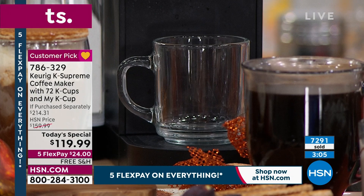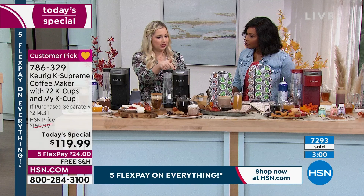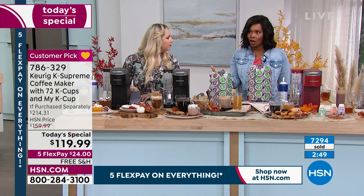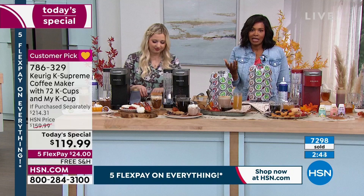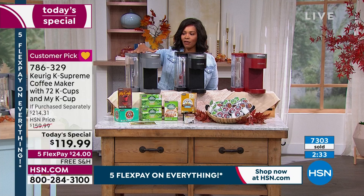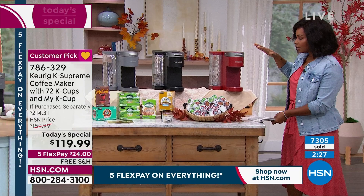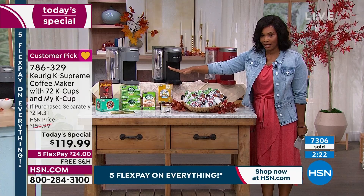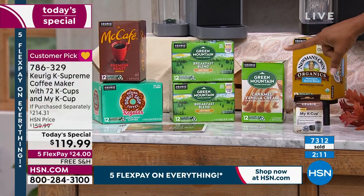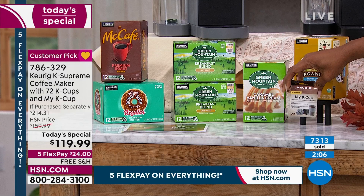Maybe you're making a latte and you have a separate frother — that's when you do the 6-ounce strong and then add your frothed milk. That's a specialty coffee that would otherwise require a trip out. If you're just tuning in, you've got your choice of gray, black, or red. You're getting 72 K-Cups in all different varieties — organics, caramel vanilla cream, breakfast blend, light roast, McCafe, and donut shop. This is your reusable K-Cup filter where you can add your own coffee grounds.